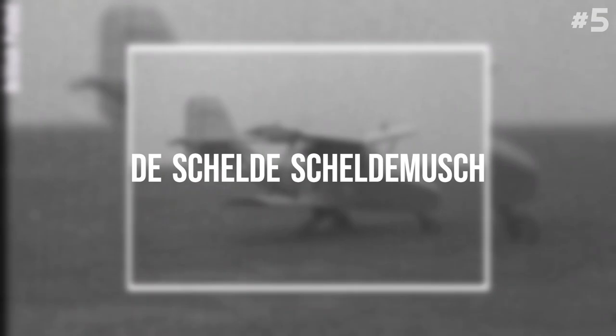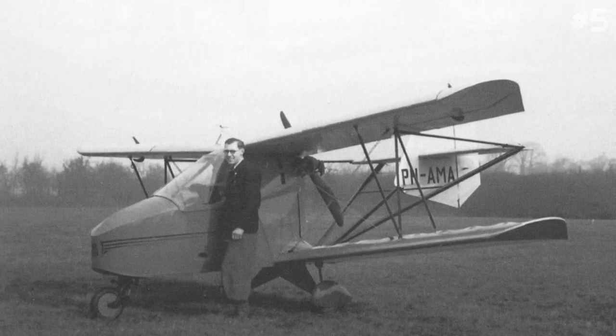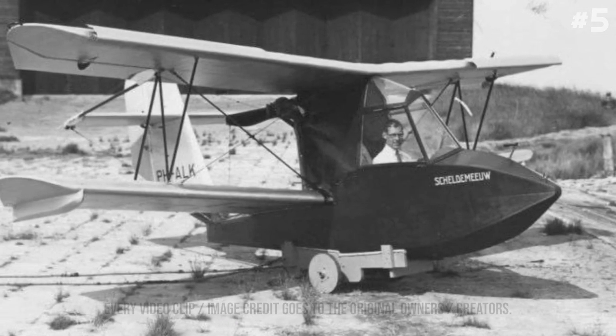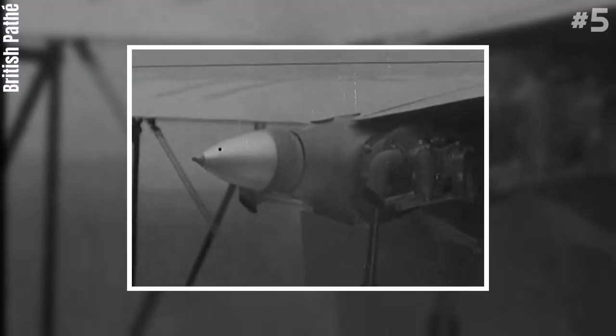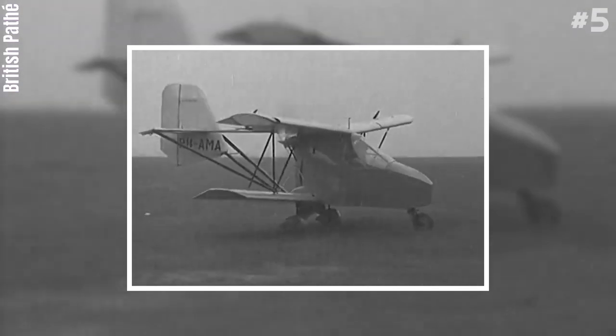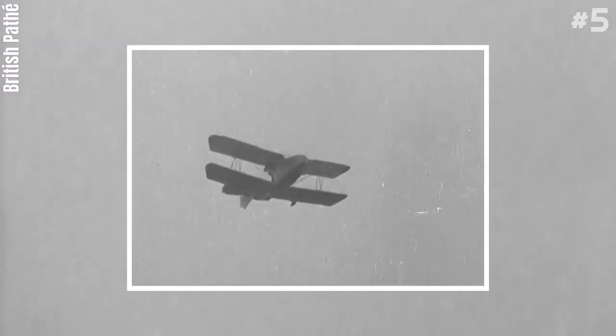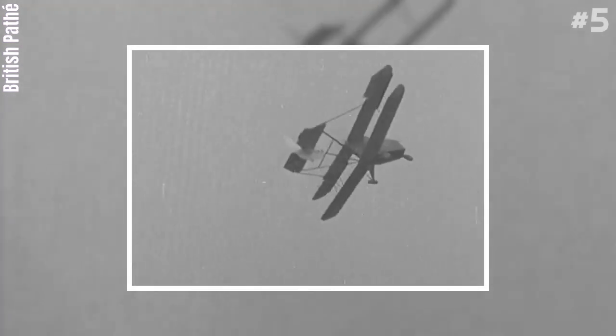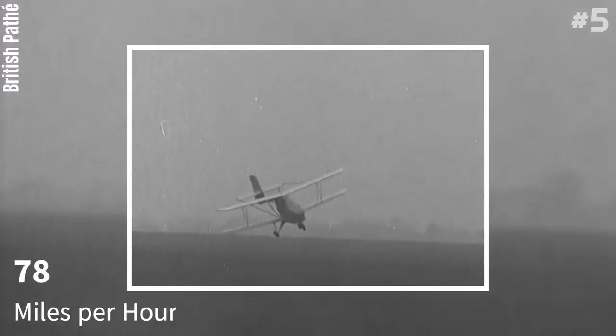Number 5: De Schelde Scheldemusch. The De Schelde Scheldemusch was a single-seat pusher biplane designed in the Netherlands to be easy and safe to fly. It was one of the first light aircraft to use a tricycle undercarriage. Despite a sales campaign in the UK, only six were built, one being briefly tested by the RAF. A single example of a flying boat version, one of the smallest of this class, was also built, and it can reach up to 78 miles per hour.